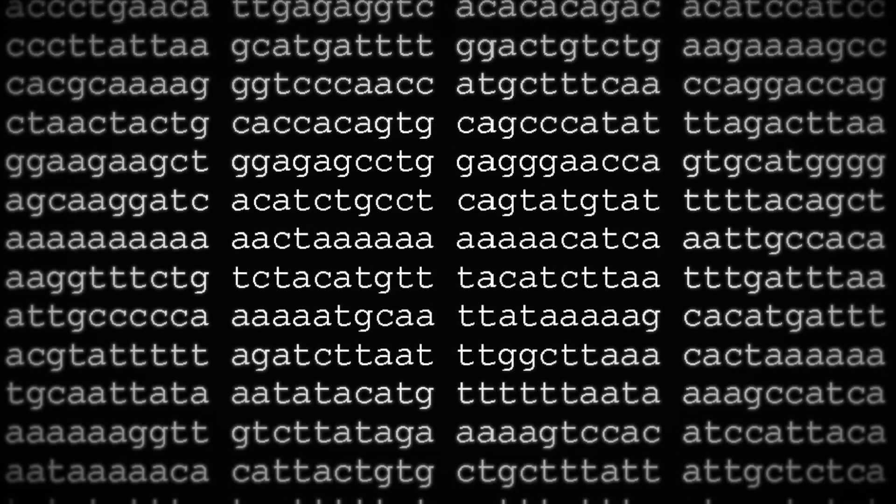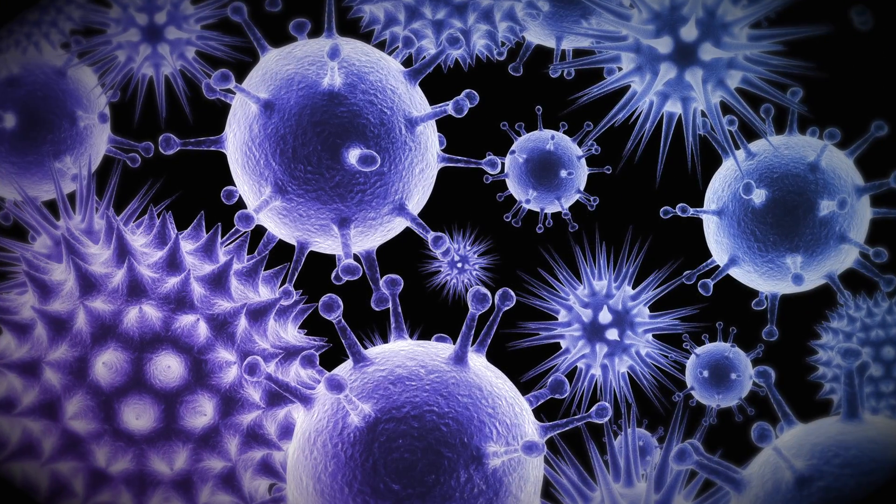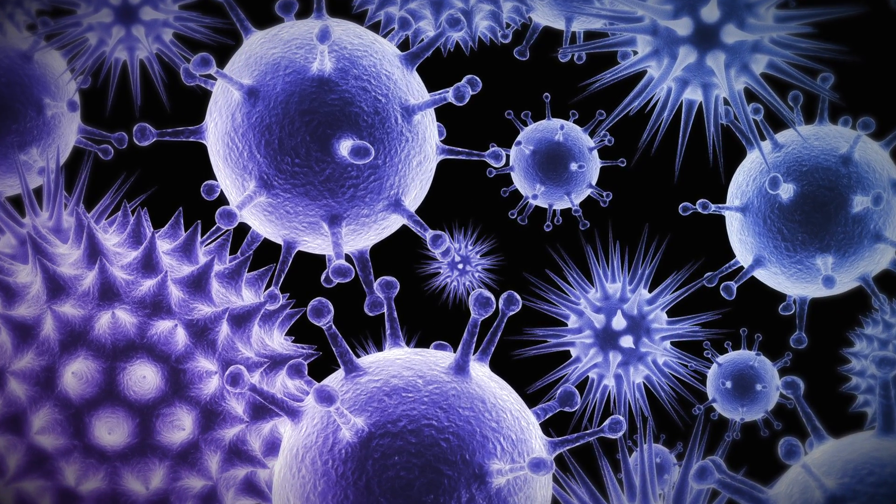What I do day-to-day is look at how virus populations evolve under different conditions. We can see all of the genetic mutations at once by using computers to look through billions of DNA bases and very rapidly make conclusions about virus evolution and virus genetics. This would not be possible without high-performance computing.